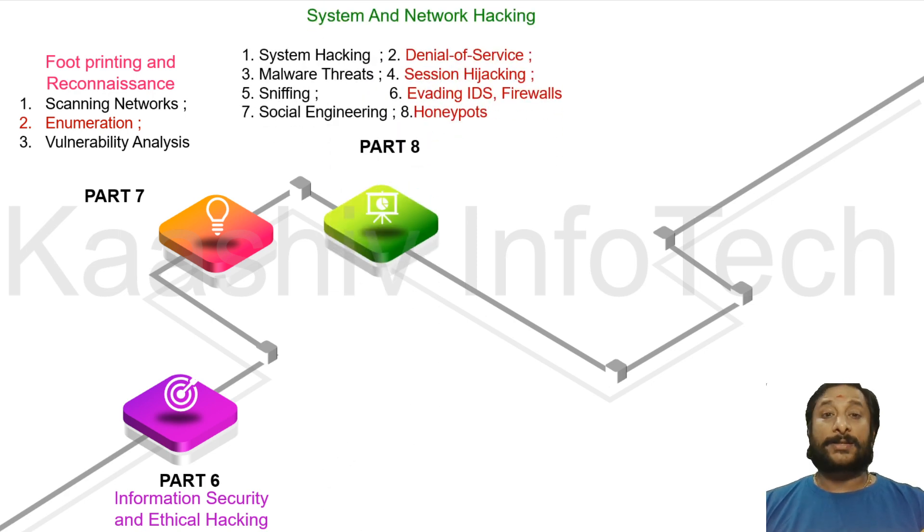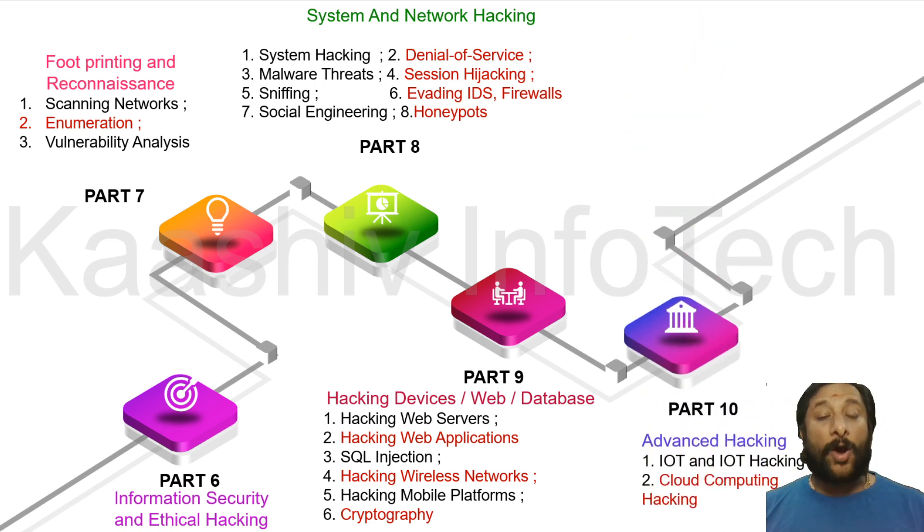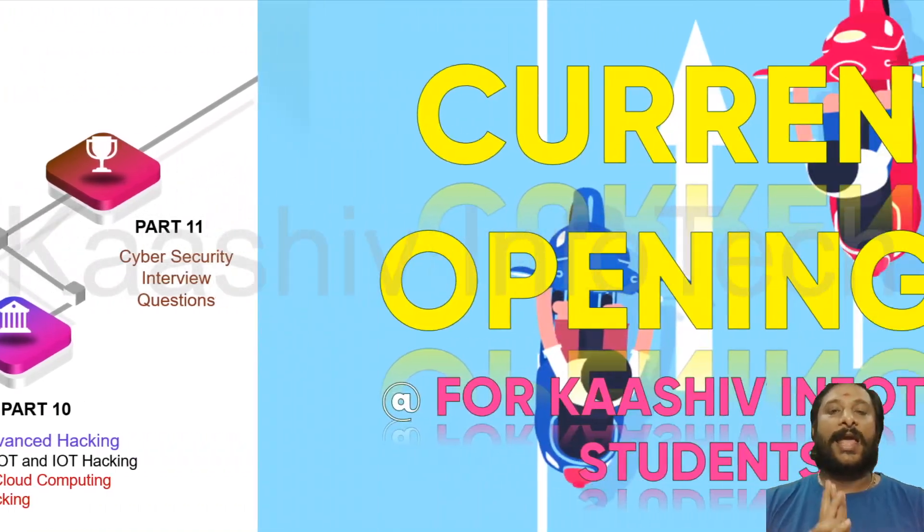Part 8 will cover system and network hacking. Part 9 will cover advanced hacking technologies — hacking databases, websites, and devices. From there, we move to technology. The hottest technology in the current trend is IoT and cloud computing. Part 10 covers IoT and cloud computing basics and hacking. Part 11 ends the ethical hacking videos with cybersecurity interview questions. Let's move on to Part 6 — information security and ethical hacking.